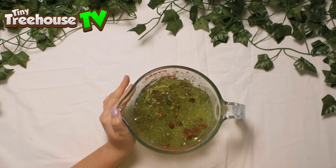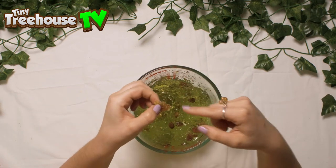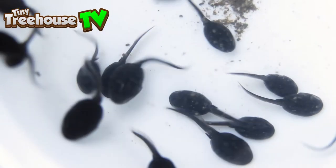Metamorphosis means they change from one thing to another. So these little things here will start to grow a tail, and that's them changing into a tadpole. They spend their time swimming and eating.